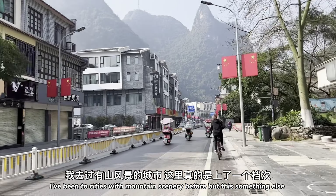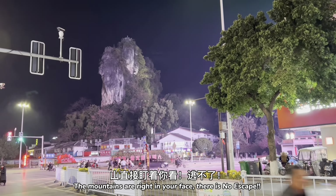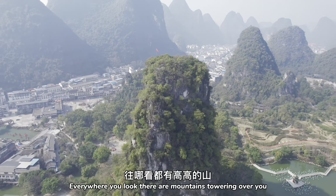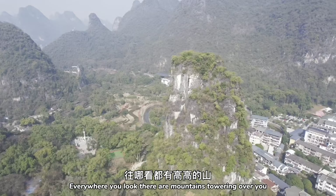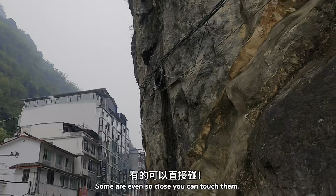Let's check out Yangshuo. I've been to cities with mountain scenery before but this is something else. The mountains are right in your face. There is no escape. Everywhere you look there are mountains towering over you, woven in between the city buildings. Some are so close you can even touch them.